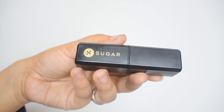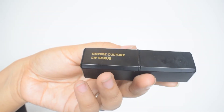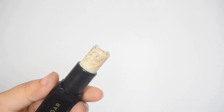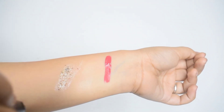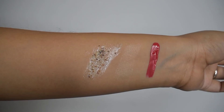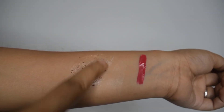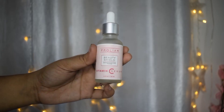Next up is this lip scrub from Sugar Cosmetics, from their coffee range. How luxurious is the packaging — it's black metal with the words written in gold, and I absolutely adore it. It comes in a lipstick shape, though mine fell and broke, which was entirely my fault. It's got coffee particles that act as the scrub, and it also has a bit of lip butter which makes application very smooth. It actually does the job of removing dead skin cells from your lips, and if you have dry, scraped lips it will remove that dry layer as well.